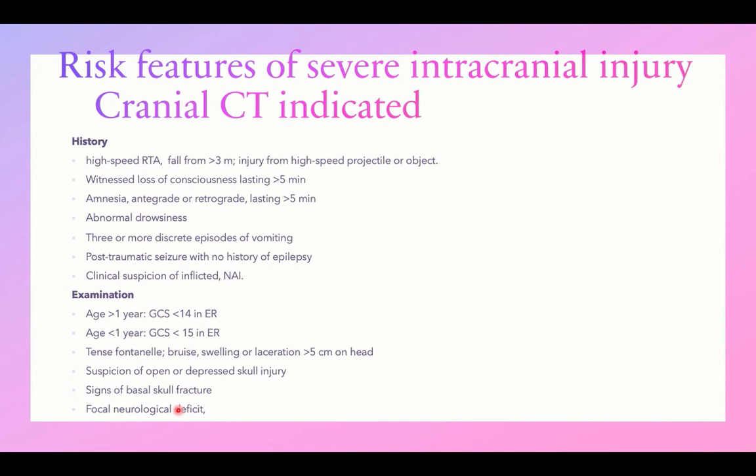Risk factors indicating severe intracranial injury requiring cranial CT within one hour include: from history — high-speed road traffic accident, fall from height or high-speed projectile, loss of consciousness more than five minutes, amnesia for more than five minutes, abnormal drowsiness, three or more episodes of vomiting, post-traumatic seizures with no history of epilepsy, and clinical suspicion of non-accidental injury.